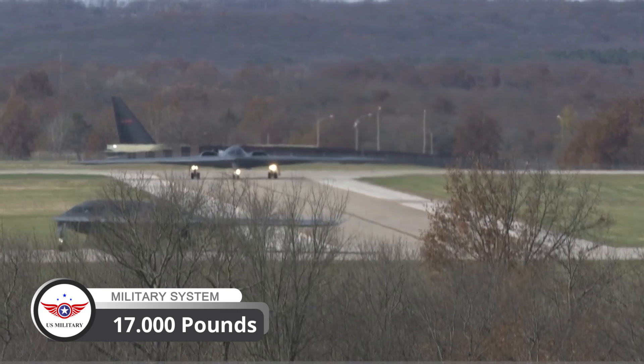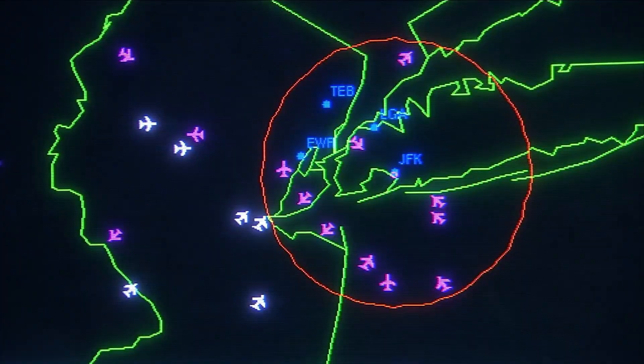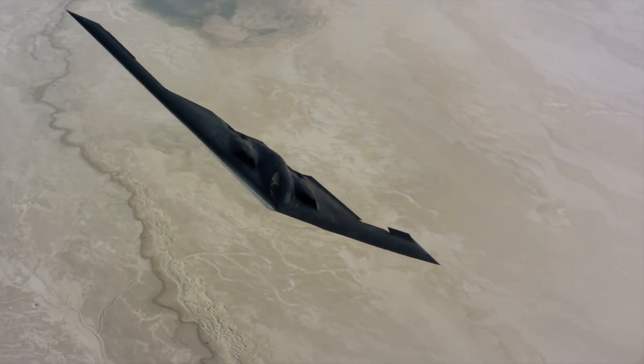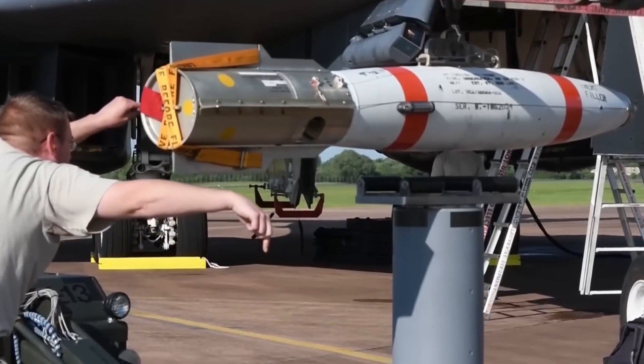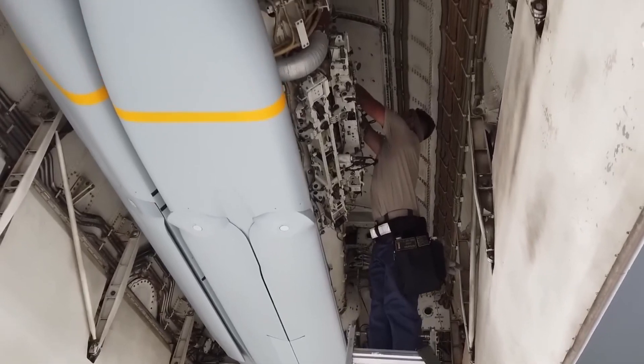The B-2 Spirit is equipped with advanced sensors and avionics, including a sophisticated radar system that helps it navigate through dense air defenses. It's also capable of carrying up to 40,000 pounds of weapons, including conventional and nuclear munitions.